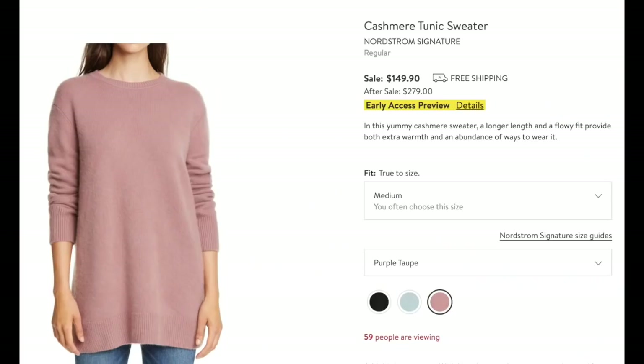Here we have a cashmere tunic sweater. Anytime cashmere is on sale, take a good look. This is from the Nordstrom Signature Collection — three different colors. If you don't have a black one, get the black one — it's a staple in every woman's closet. Or you could choose the light blue, which I love, or the purple taupe, which looks like a dusty mauve. This would be so cute with black leggings and little black loafers, with a scarf or necklace on top.